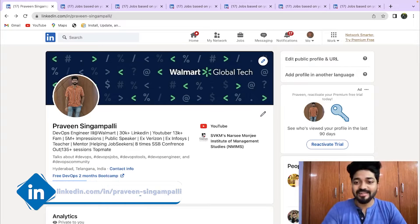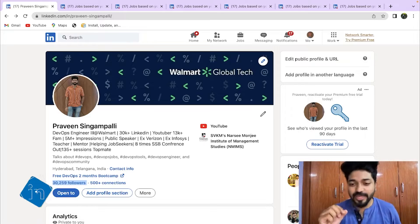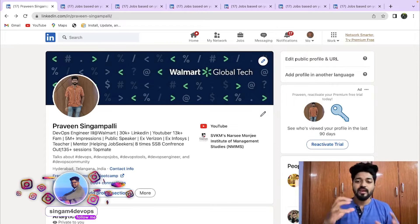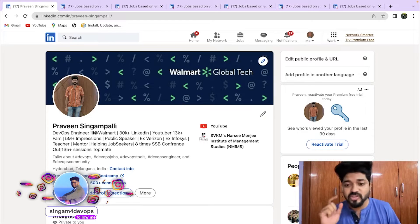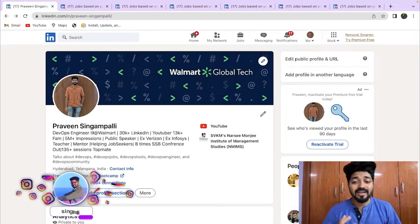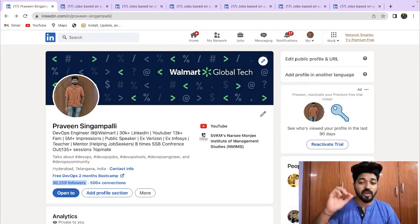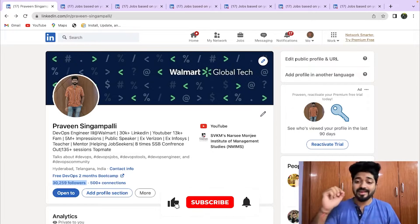Hello everyone, welcome back to the channel. This is Praveen here. In this video, many of you have asked me how to apply for a job on LinkedIn, what criteria are important for getting your resume selected, and what opportunities are available during this recession. I've brought you this video — watch till the end.